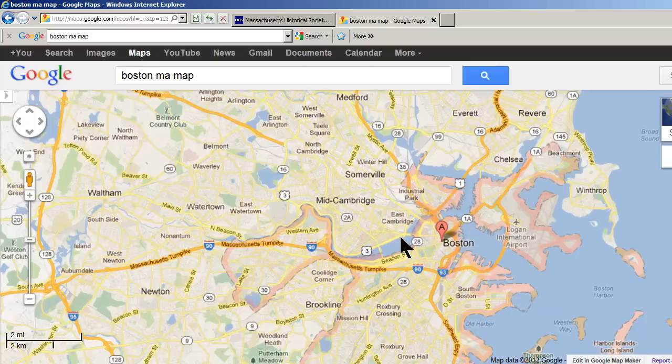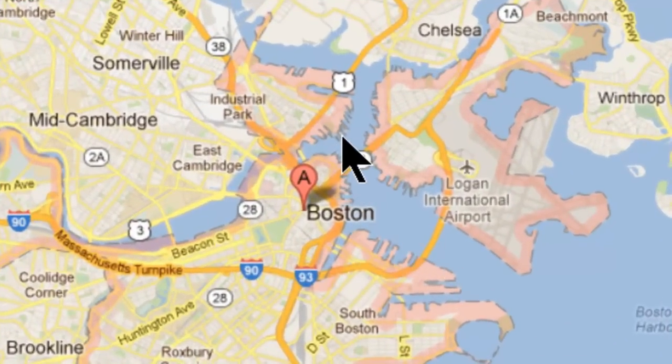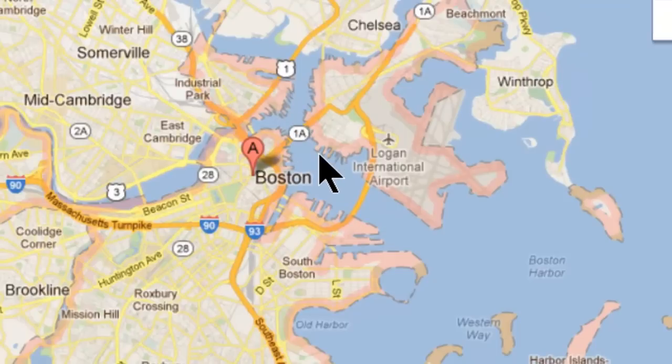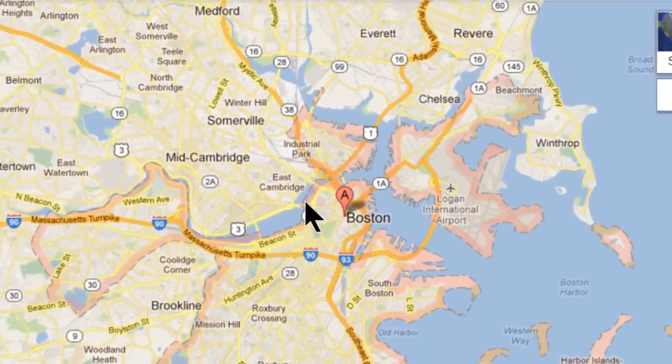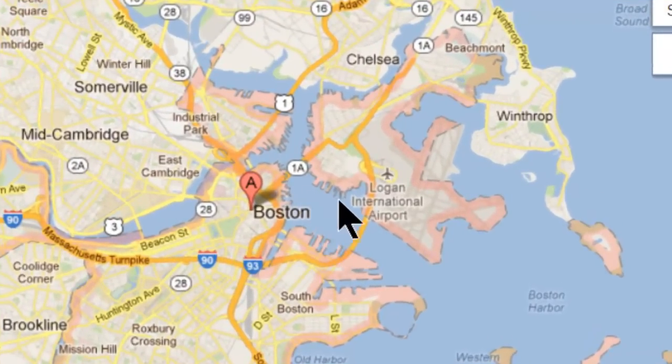Here's Boston, and this is the bay — kind of a weird looking bay. Here's the Boston Harbor out here. Boston seems like it's far inland, but that's a pretty recent development. There's the sound and the harbor. This is the airport where you would land if you flew to Boston — Logan Airport.